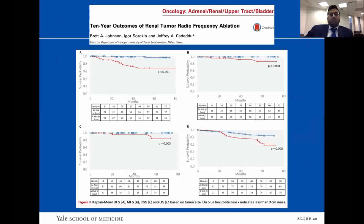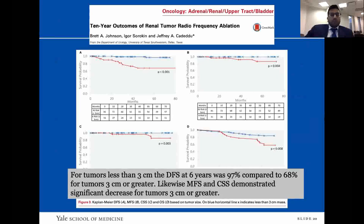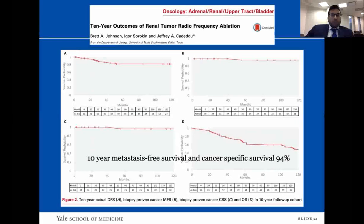The 10-year study was somewhat limited as earlier patients had high comorbidities, making overall survival appear lower. However, 10-year metastasis-free survival and cancer-specific survival were excellent at 94%. Of note, there were no recurrences after five years. This study was very important in helping guide AUA guidelines for surveillance after ablative therapy treatment.